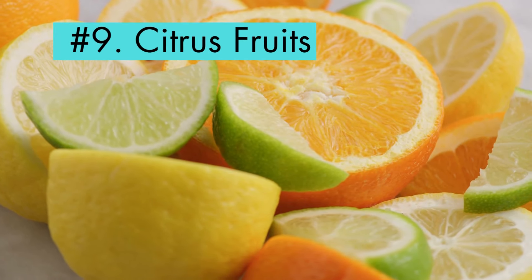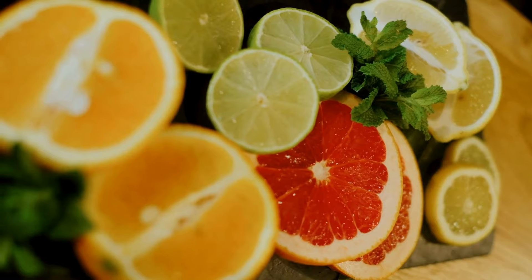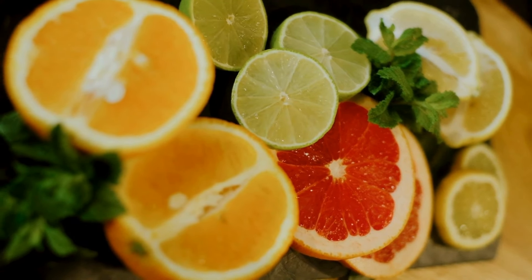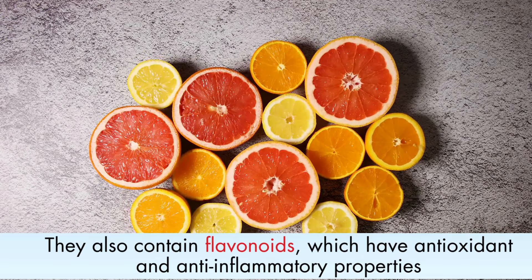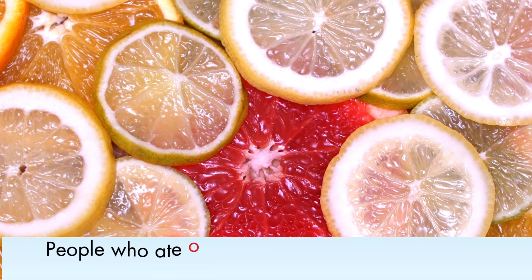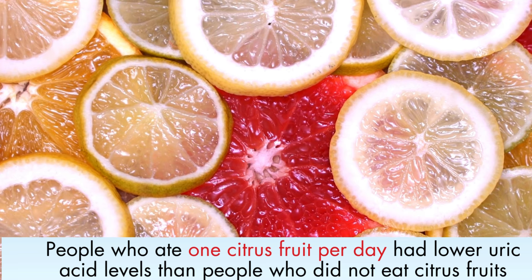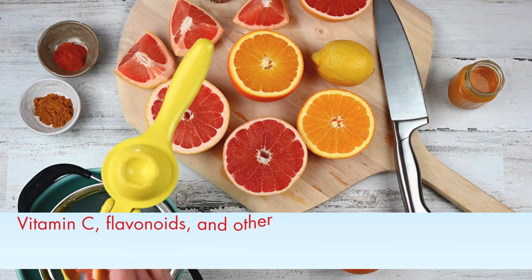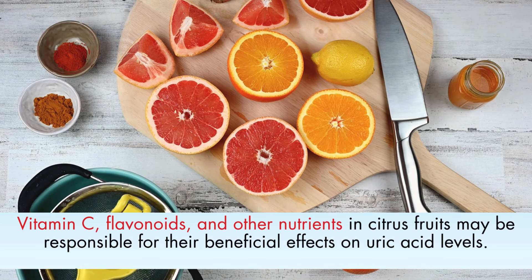Number 9: Citrus fruits. Citrus fruits like oranges, grapefruits, lemons, and limes are rich in vitamin C, which helps to increase uric acid excretion in the urine. They also contain flavonoids, which have antioxidant and anti-inflammatory properties. These compounds may help to reduce the inflammation associated with gout and protect the kidneys from damage. People who ate one citrus fruit per day had lower uric acid levels, with researchers believing that the vitamin C, flavonoids, and other nutrients in citrus fruits may be responsible for their beneficial effects.